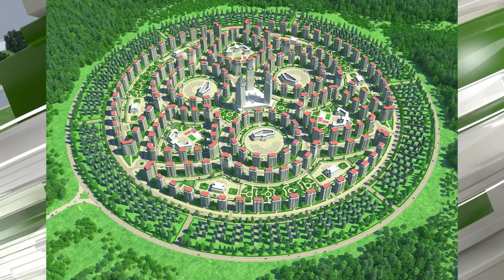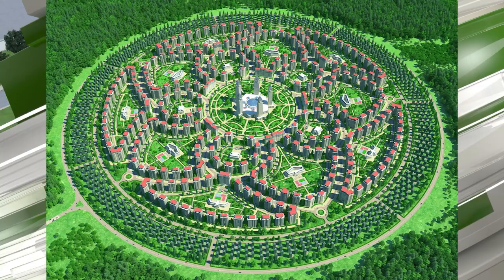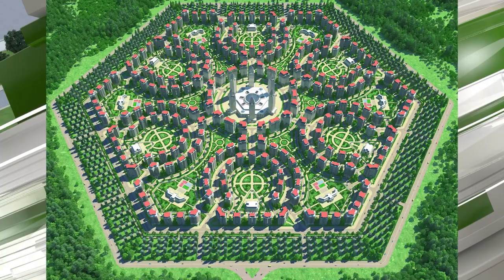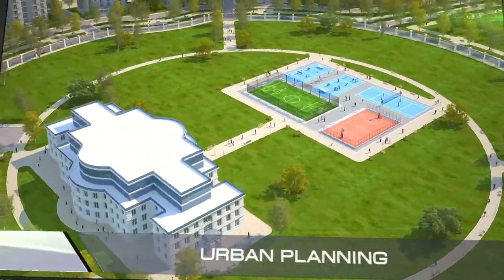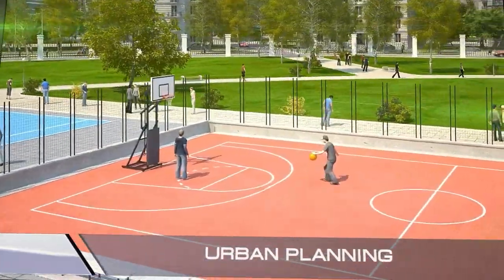We've designed more than 500 varieties of city plans. We can select an individual type of city for every region in the country that factors in the nuances of its climate, topography, and the unique culture of its inhabitants. Although every city plan is unique, all of them are balanced according to the same principles designed to ensure the ideal distribution of the population in the available area.